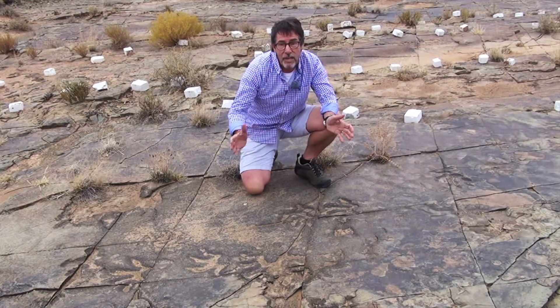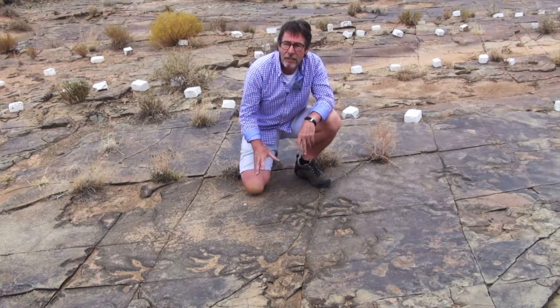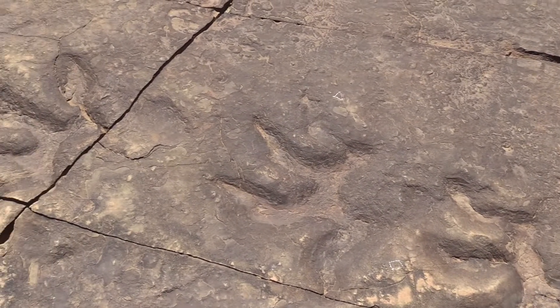This site is unique because it has a lot of trace fossils. That's the evidence of the behavior of these animals, particularly these trackways — the footprints embedded into the wet sand which is now being preserved.